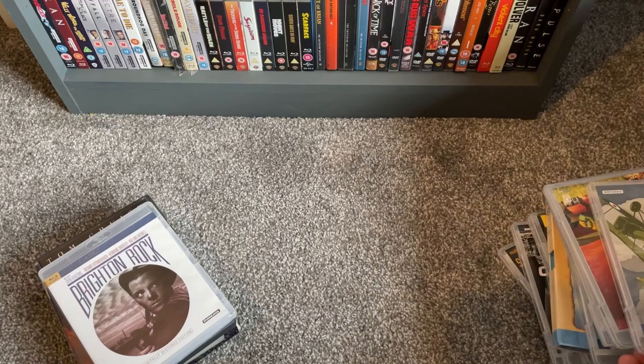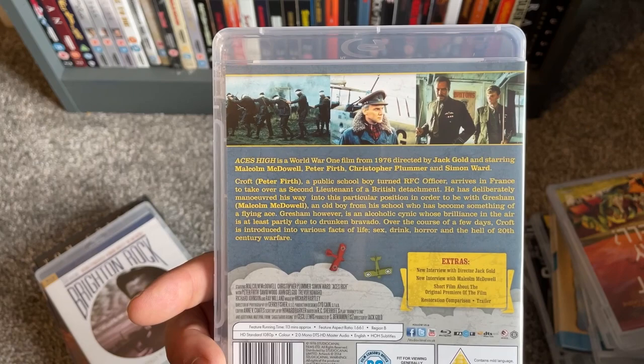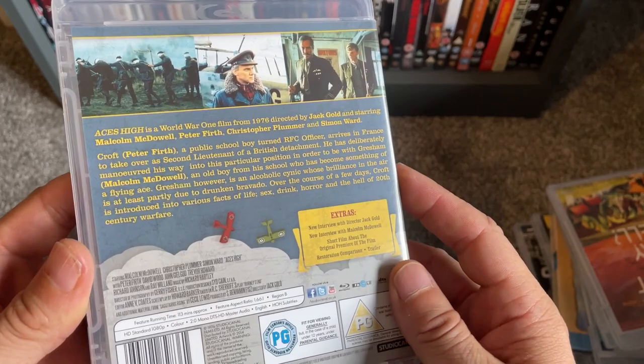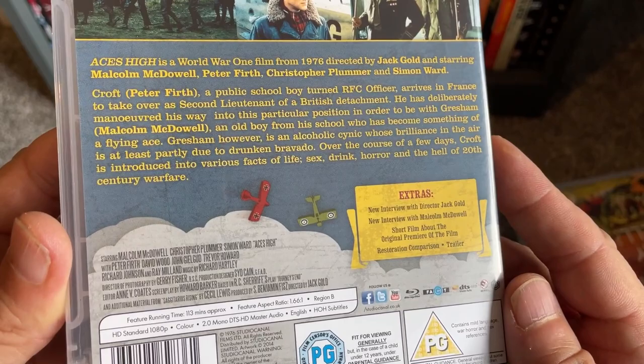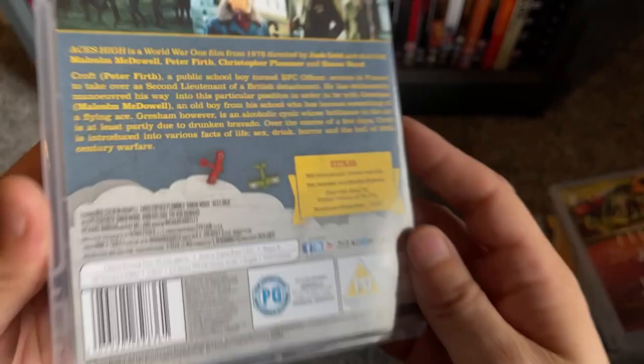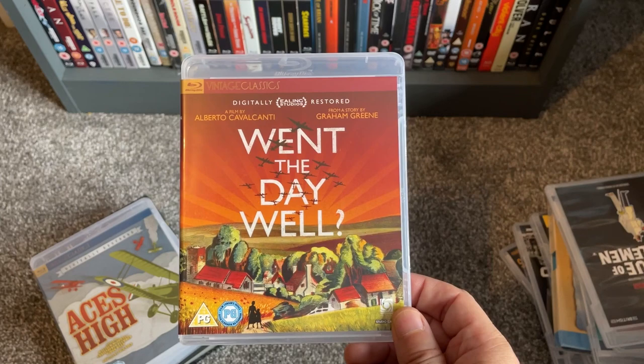Also picked up 1976's Aces High with Malcolm McDowell — a World War One pilots film. It also stars Peter Firth and Christopher Plummer. I don't know a great deal about it but found a great deal price-wise, so very much looking forward to checking that out. Directed by Jack Gold — not who I thought it was, but great cover art on that as well.